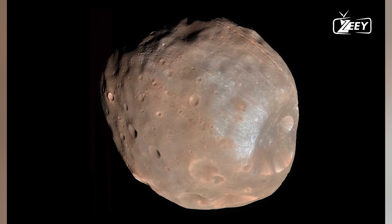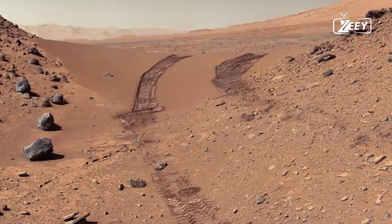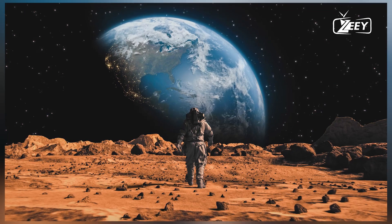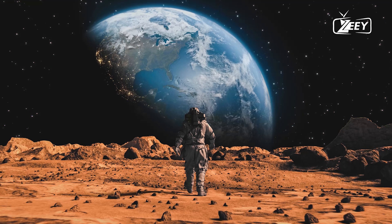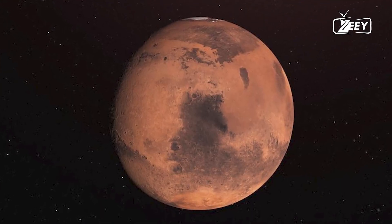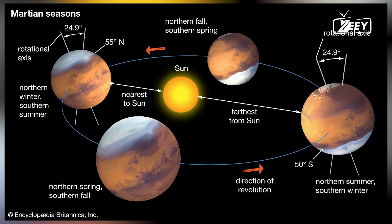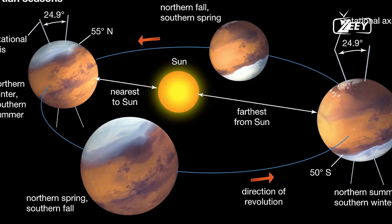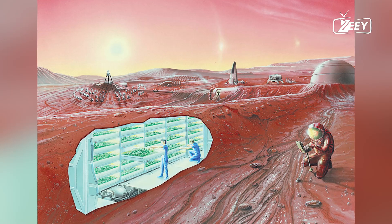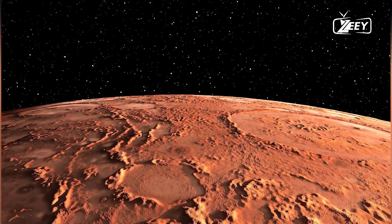For decades, the idea of finding liquid water on Mars has captivated scientists and the general public alike. The Red Planet, with its dry, barren landscape and thin atmosphere, has long been thought to be inhospitable to life as we know it. However, the quest to find water, one of the essential ingredients for life, has driven numerous missions to Mars. Recent groundbreaking discoveries by NASA have finally confirmed what was once thought to be mere speculation.